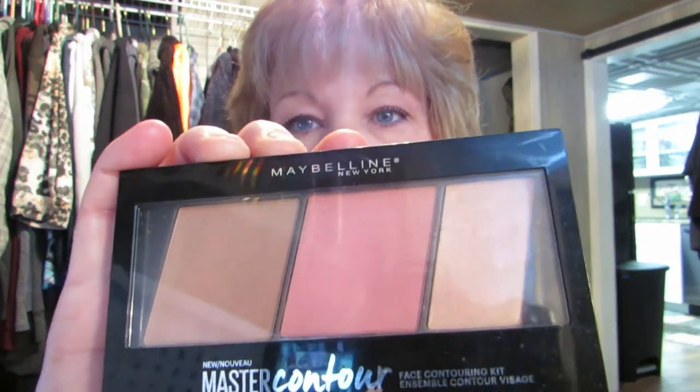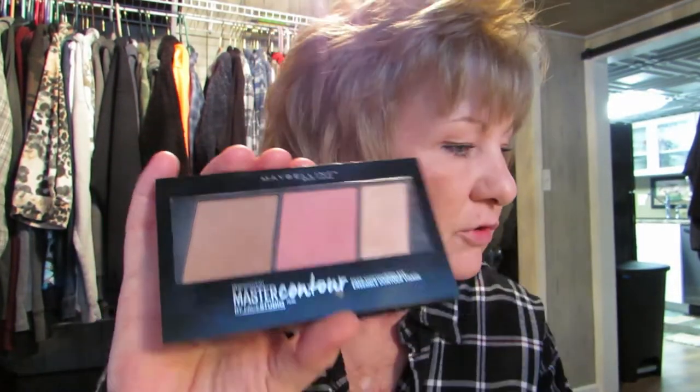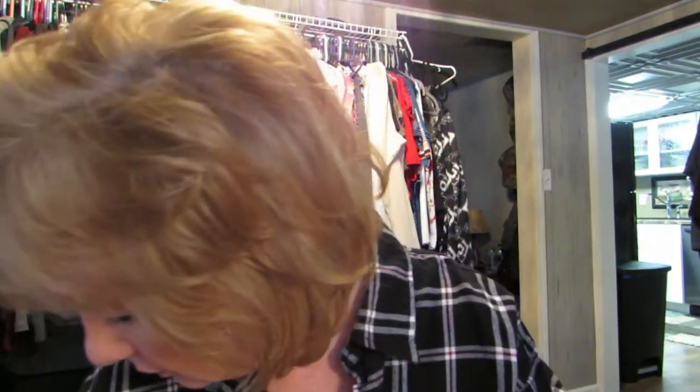This is Maybelline New York — it's like a contour blush palette. Do I like this? Put that right there, that's its home. And I just got this...